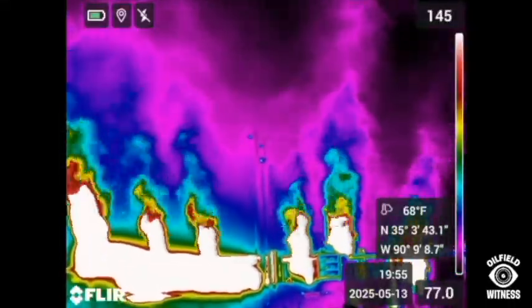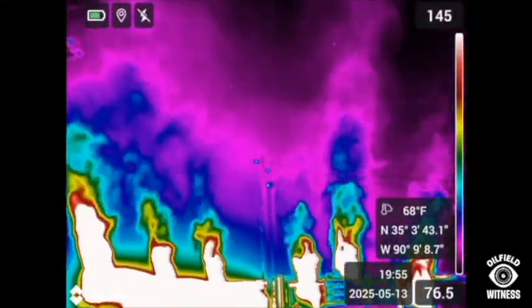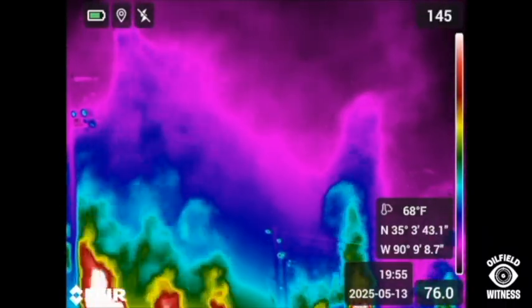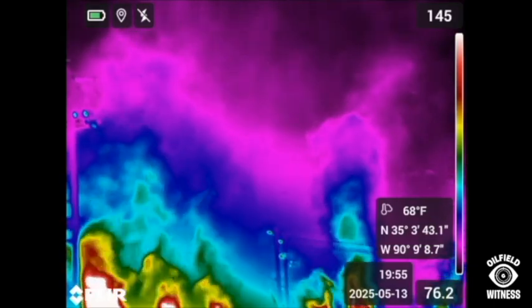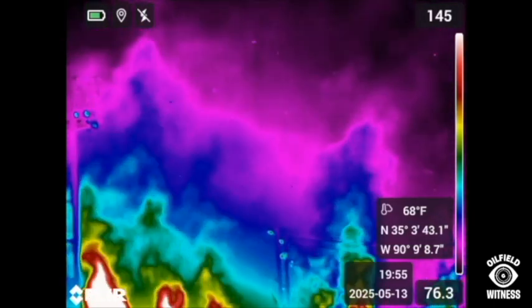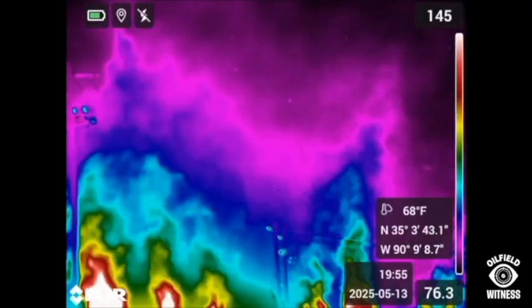And finally, in the rainbow palette, you can see by the graph on the right-hand side of the frame that the gases are white-hot at first, but they cool off quickly to the blues and purple colors that are about the temperature of the surrounding air.